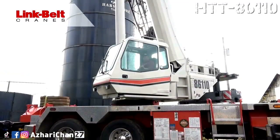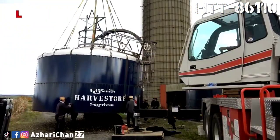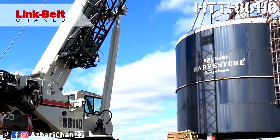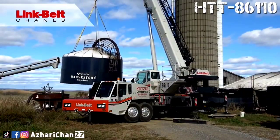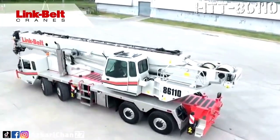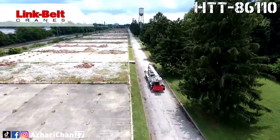The HTT 86110 is equipped with a pin-and-latch 6-section 50-meter main boom, a 17.7-meter bi-fold lattice fly, and 4.9-meter lattice jib extensions, with a maximum tip height of 79.7 meters. It features construction of extra-high tensile steel consisting of one base section and five telescoping sections. The two-plate design of each section has multiple longitudinal bends for superior strength, and each telescoping section extends independently by means of one double-action, single-stage hydraulic cylinder with integral holding valves.